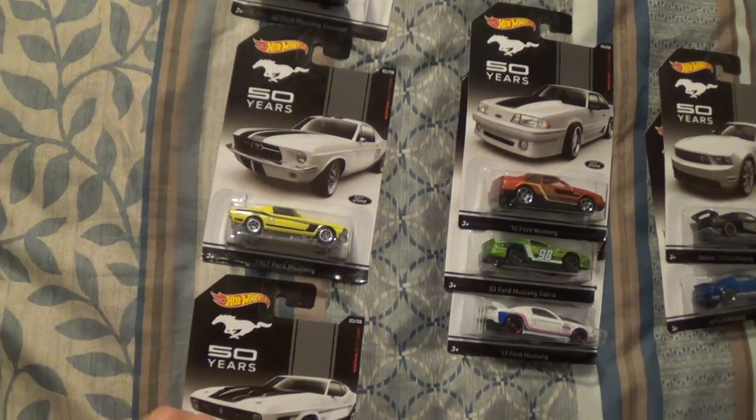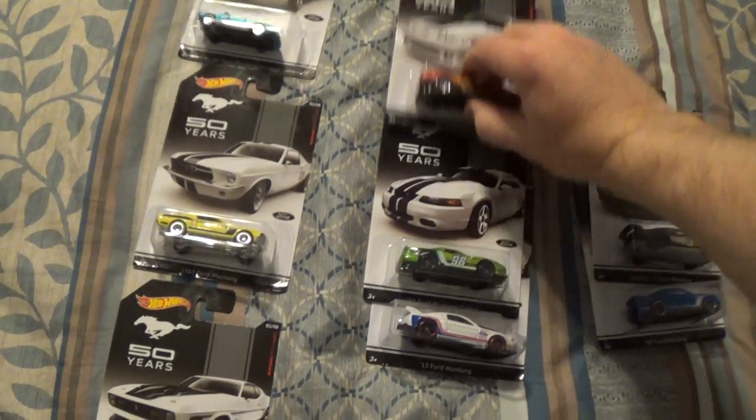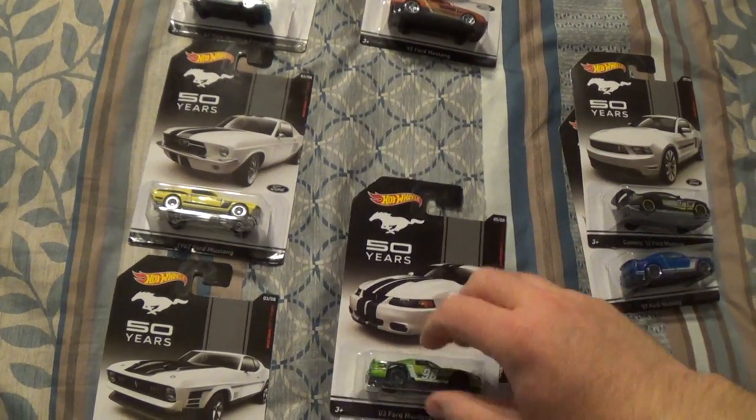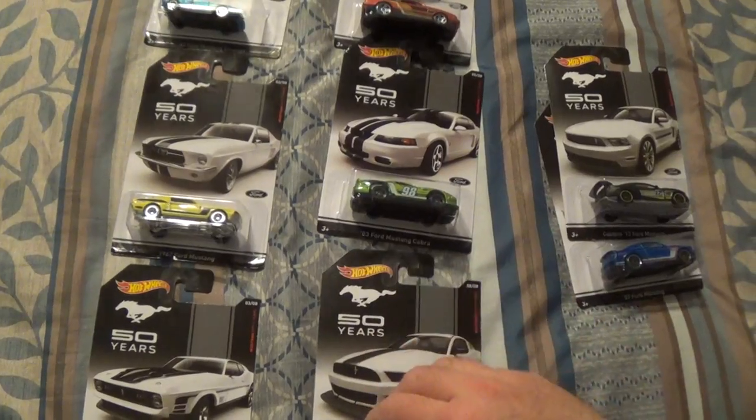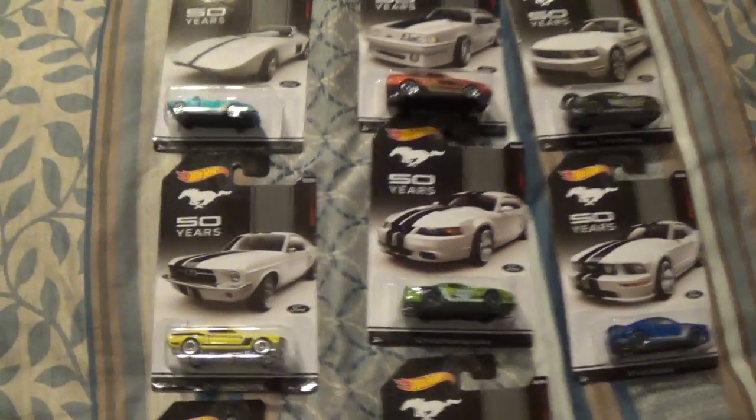And here's the cool part. These look like they would be the type of cars that are a couple bucks a piece. Nope - 87 cents a piece. They had all their Hot Wheels on sale and these were right in with the regular Hot Wheels.